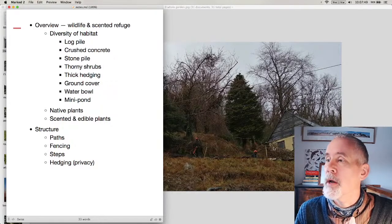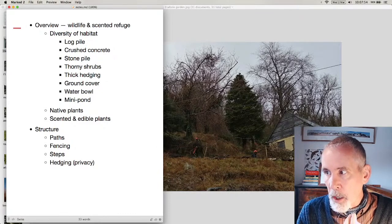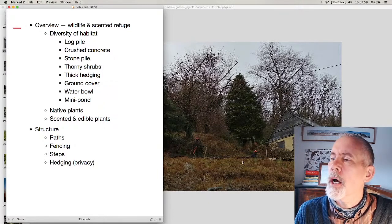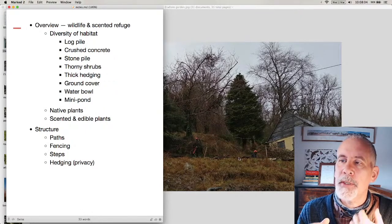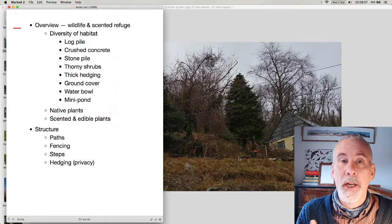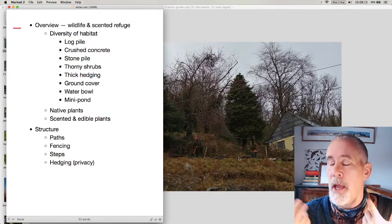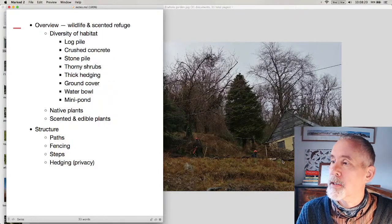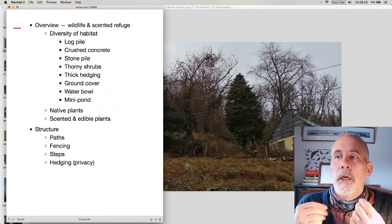A log pile is really really easy to do — it's a pile of logs, but you can make it artistic too. Crushed concrete: there are some old bits of concrete left over from when the house was built, and I'm using a variety of different materials, incorporating them into the garden. There are a few plants which grow very well in crushed concrete because they don't have much competition — small scabious and thyme are two plants that do very well in it.